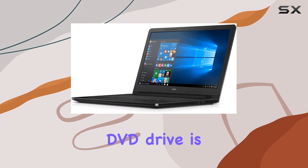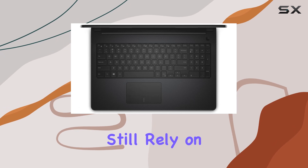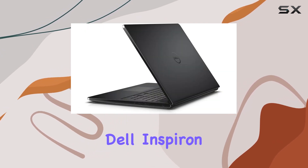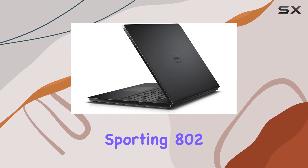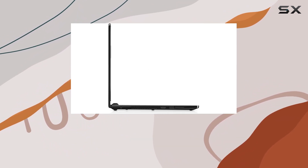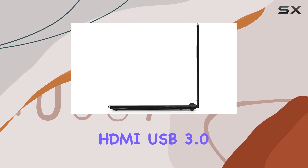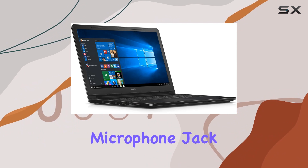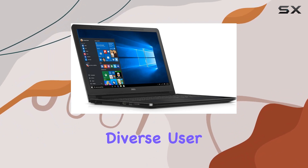The inclusion of a tray-load DVD drive is a nice touch for those who still rely on physical media. Connectivity is key, and the Dell Inspiron doesn't disappoint — sporting 802.11ac and Bluetooth 4.0, along with a variety of ports including HDMI, USB 3.0, USB 2.0, and a combo headphone-microphone jack, catering to diverse user needs.